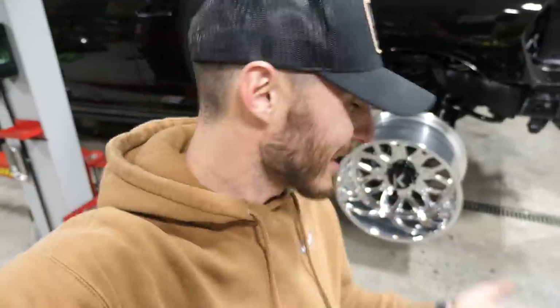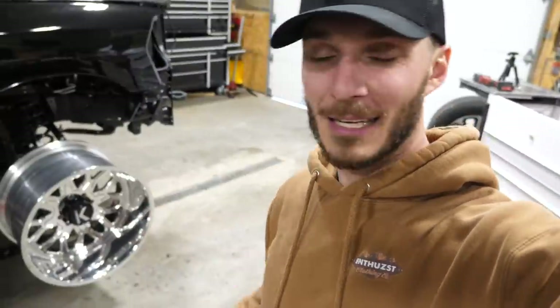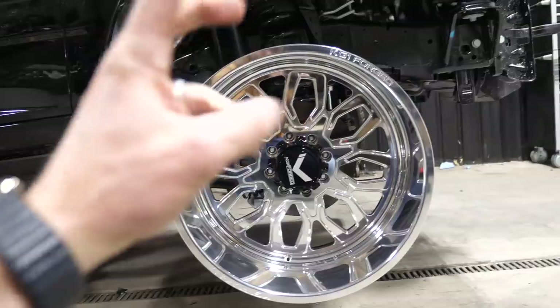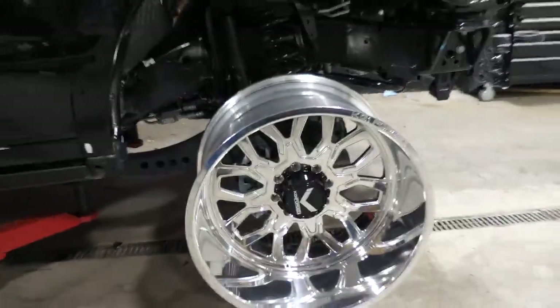First ever set of KG1 wheels and first ever set of floater CNC Forge center caps. From my understanding, it's one of the first ever sets of Forge center caps that are floaters by KG1 that are black — and yes, they're black because the wheels will be getting powder coated black. We've got an awesome network here in Lancaster County, Pennsylvania that handles everything turnkey. What we're looking at here are a set of 24 by 14, negative 73 offset — Gear is the name of this design, G-E-A-R. It is an awesome non-directional wheel by KG1.